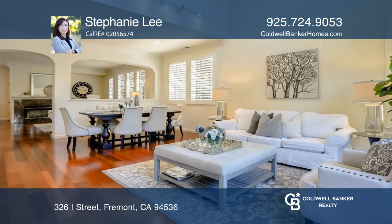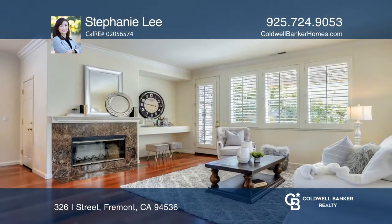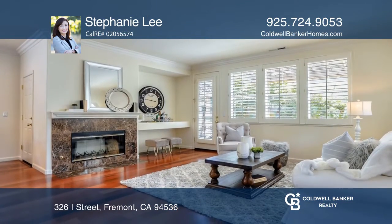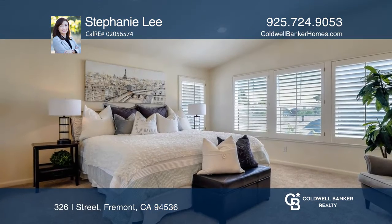Welcome to this four-bedroom, three-bath home in Historic Niles downtown area. This home offers an open and functional floor plan. There are soaring ceilings in the living room, and the kitchen offers a walk-in pantry that opens to the breakfast nook and family room.